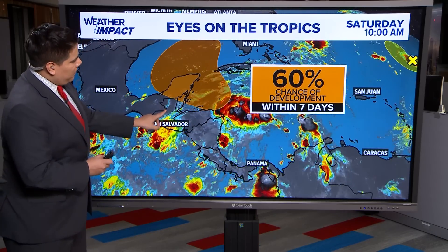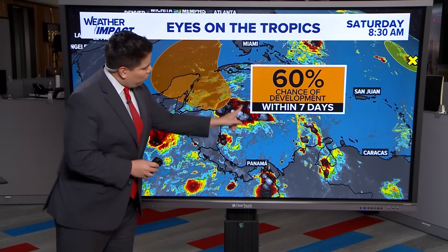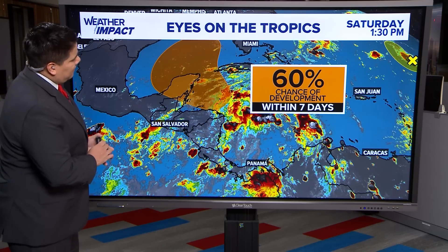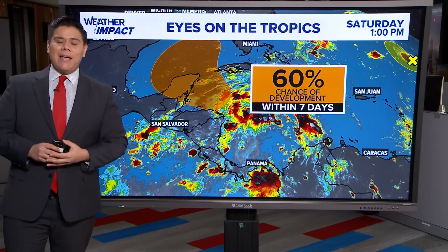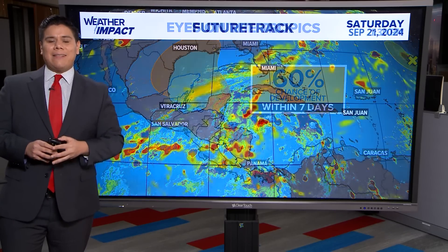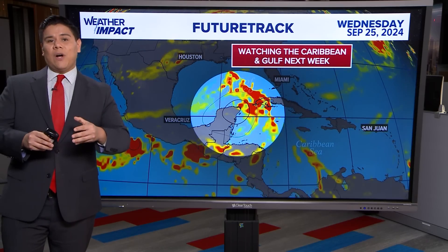In Central America, you can see that area of convection making more of a northwesterly track, but it's still very disorganized — not really seeing a formation of a low pressure system. So that's what we're waiting on. We're waiting on that low pressure system to become organized, and we're likely expecting to continue to see that as we head into the middle of next week.